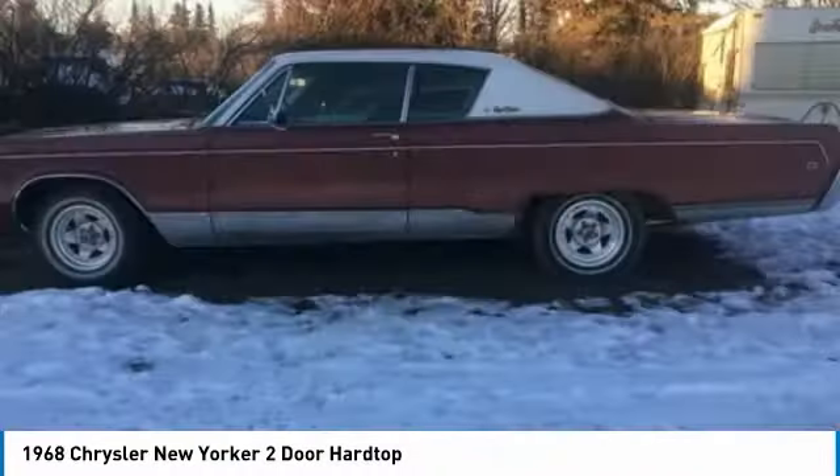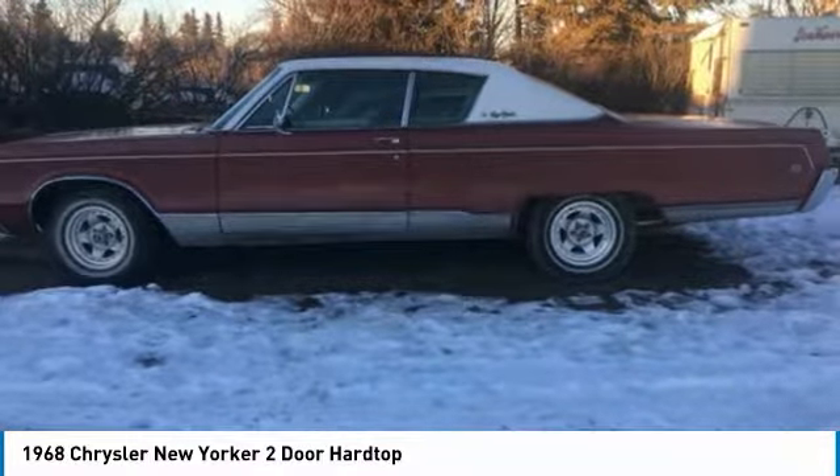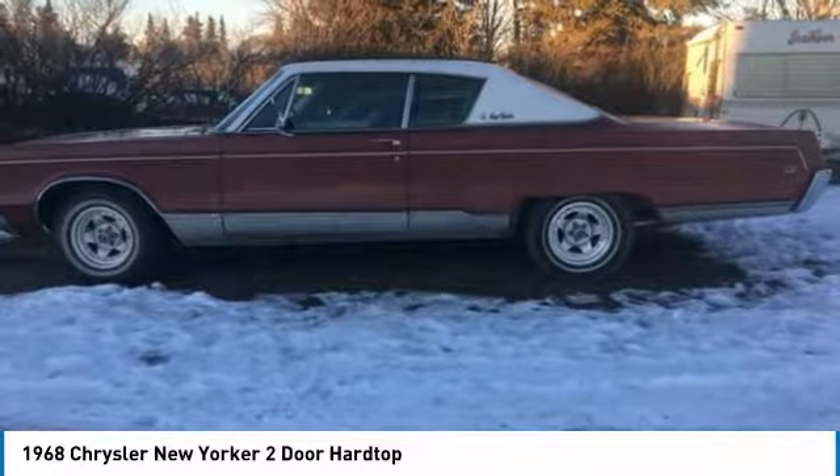This 1968 Chrysler New Yorker two-door hardtop is in very good condition, so you can rest assured that this Chrysler New Yorker will be turning heads for many years to come.